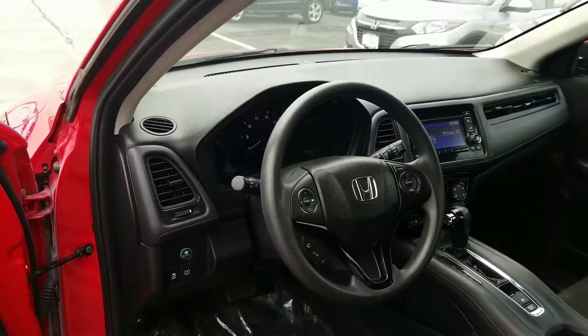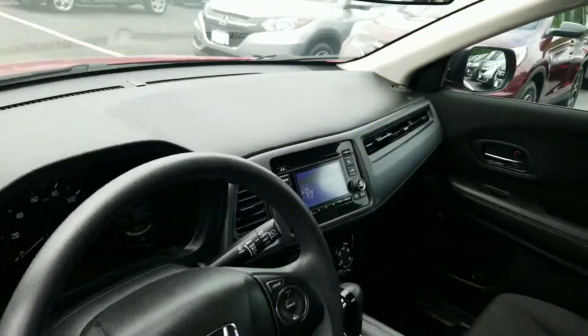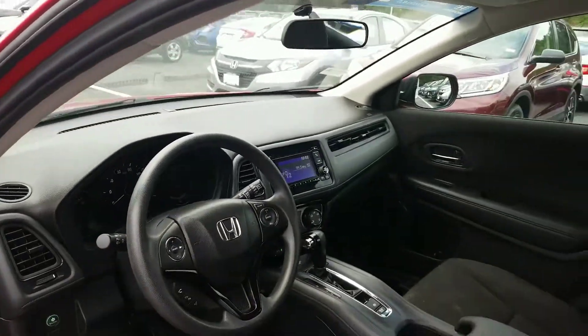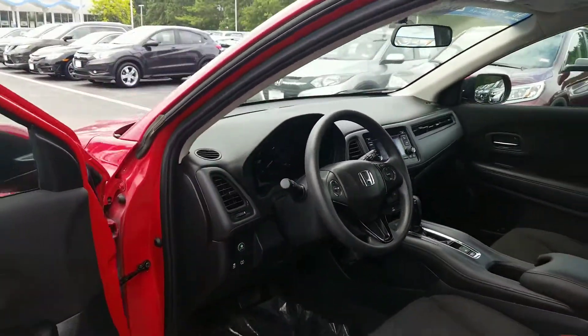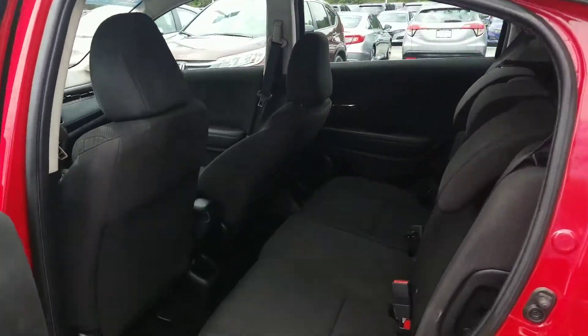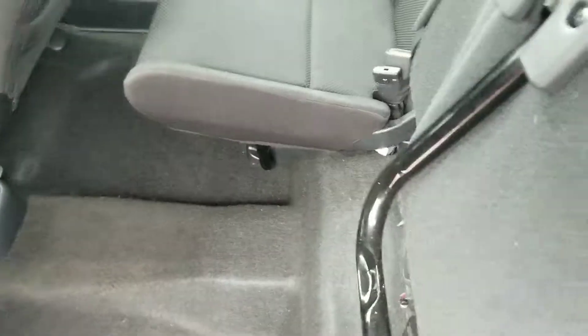It has a CVT automatic transmission so you never feel the gears actually shift in this model. You'll have a tilting and telescoping steering wheel, a single disc CD player, and a color screen inside the car for all of your radio and media. You've also got a USB port in the front to help charge your phone.